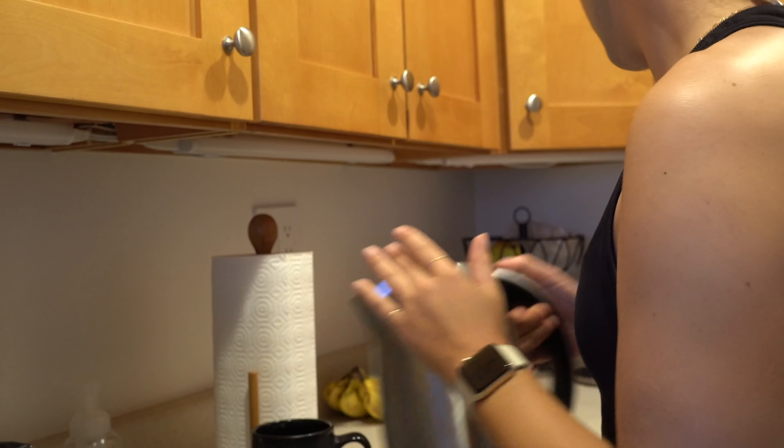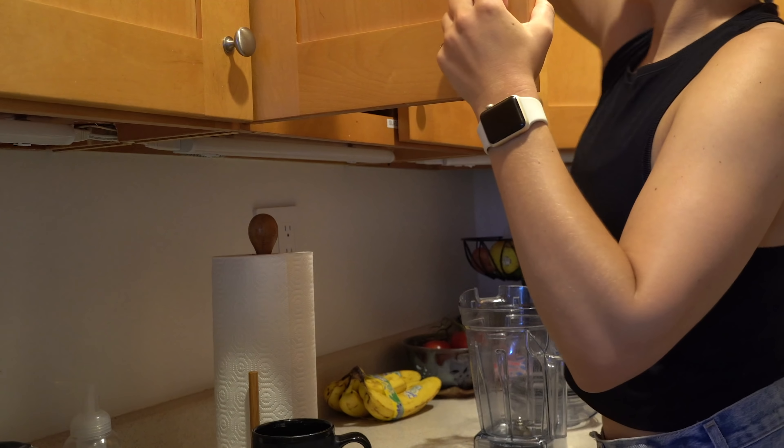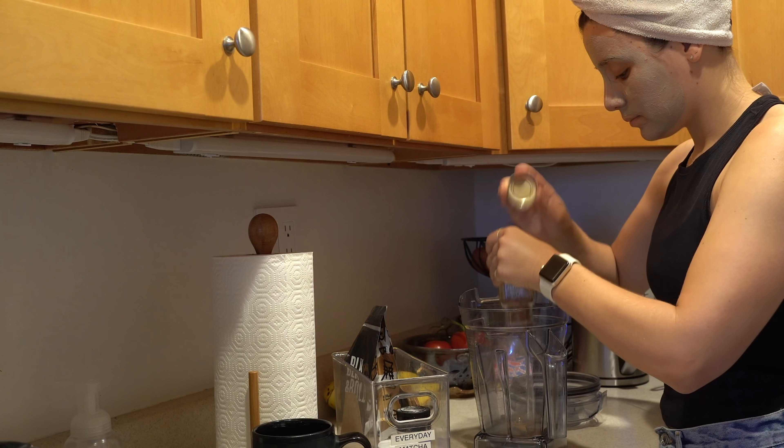Hi friends, welcome back to another What I Eat In A Day video. Today is another day that I'm going to be bringing you along for the meals that I eat, and today's video is kindly sponsored by my friends at Vitamix.